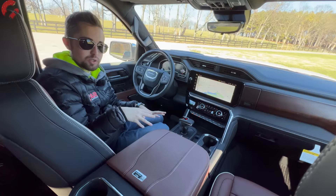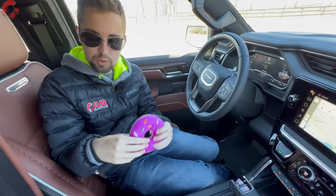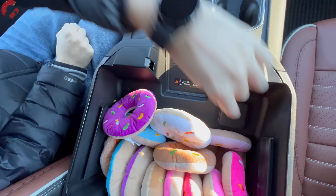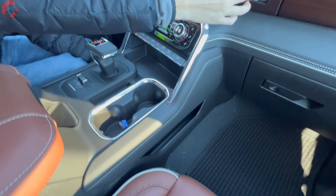Coming over to our center console — trucks no matter what level of luxury they have need a lot of utility, and this delivers. At Car Confections we do a thing called a donut test, basically measuring the volume of the center console by how many donuts can fit inside. This one not only passes the dozen donut test — it holds two dozen with room to spare! There's an absolute ton of space for whatever you need, plus a household power outlet inside, a phone charger, two cupholders, another nice storage cubby up front, storage on both sides, door storage, and some storage underneath that piece of wood.